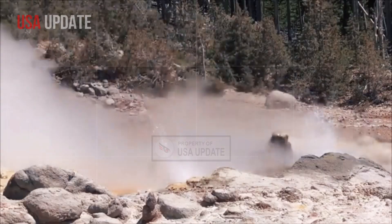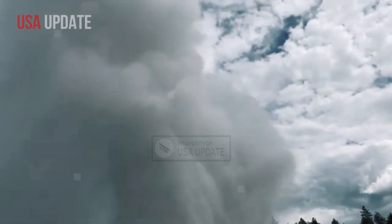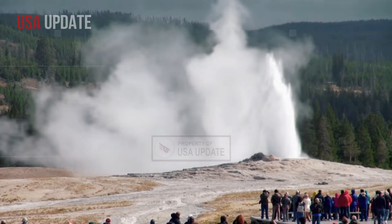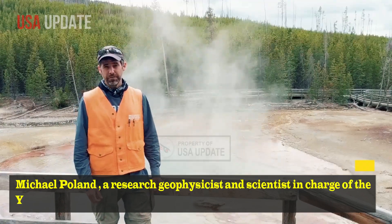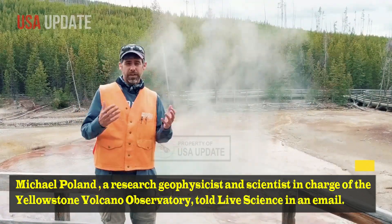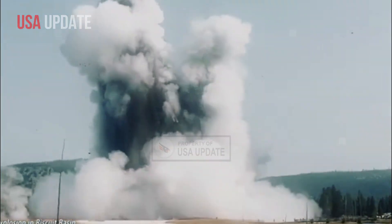The activity appears to have started on May 24. Michael Polland, a research geophysicist and scientist in charge of the Yellowstone Volcano Observatory, told Live Science in an email: 'These hydrothermal systems are very dynamic — the only thing that's constant is change.'